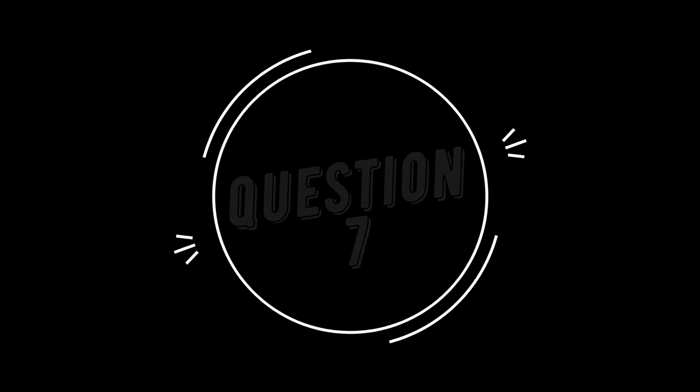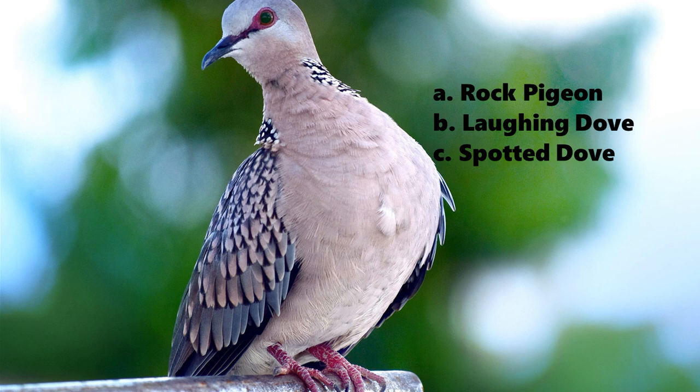Question 7: identify the bird in the photo. Which bird is this? The options are Rock Pigeon, Laughing Dove, and Spotted Dove. The answer is C. Spotted Dove.